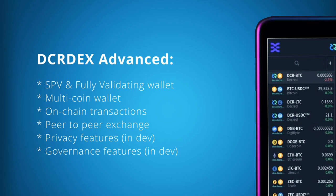One of DCRDEX's big goals is to offer advanced functionality for each coin listed. For example, if a coin has privacy features, it will be available in the wallet; if a coin has governance and voting, it will also be available in the wallet. By aiming to be a multi-chain wallet that exposes advanced features for each coin listed, DCRDEX will be one of the most powerful wallets in the cryptocurrency space.